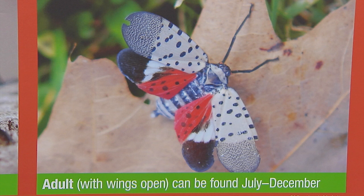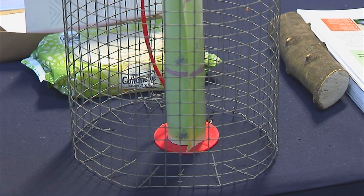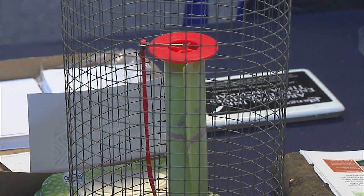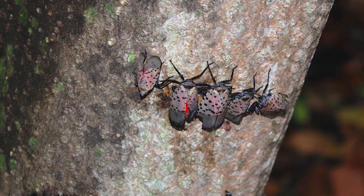One question is whether Dawn dish detergent mixed with water works to kill them, as some use it for gypsy moths. Penn State Extension recommends that you not use Dawn dish detergent outdoors — we do not know what the ingredients are and it's not made to be used outside. If you need to use something, use a pesticide because that has a label, which is a legal document. Containing them in a closed container with dish detergent would be okay.